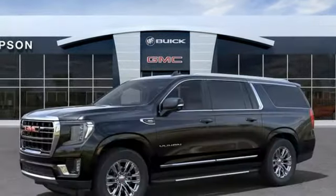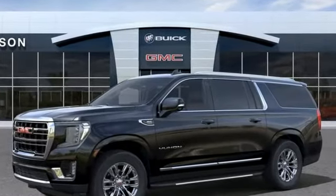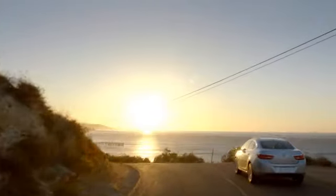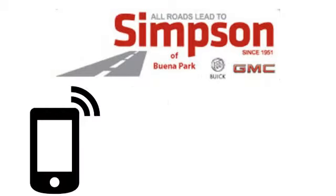GMC — it's not just a vehicle, it's a professional-grade tool. Hurry in today for a test drive. All roads lead to Buick GMC.